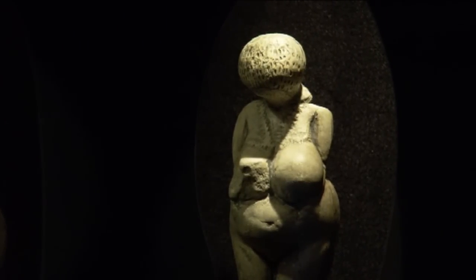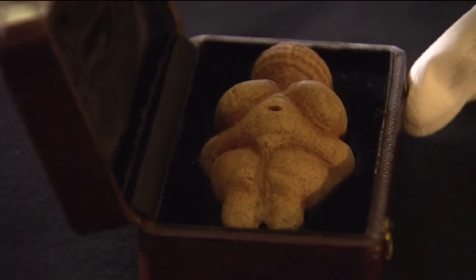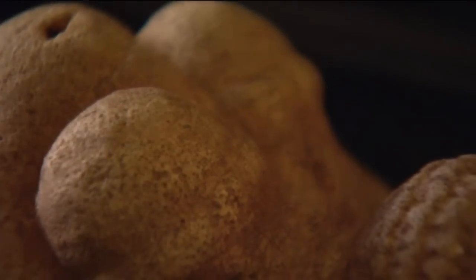Better hope for the future. And believe me, the early history of sculpture is packed with proof of this instinctive human fondness for the fuller figure.